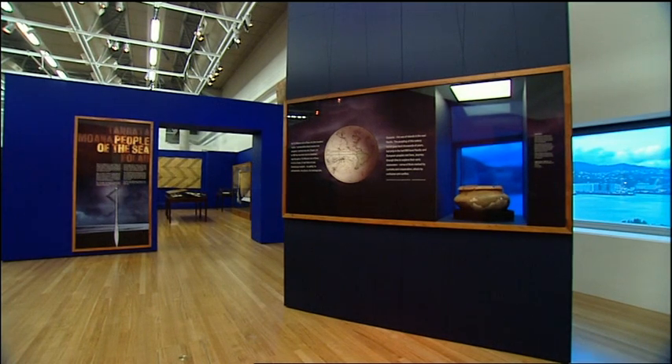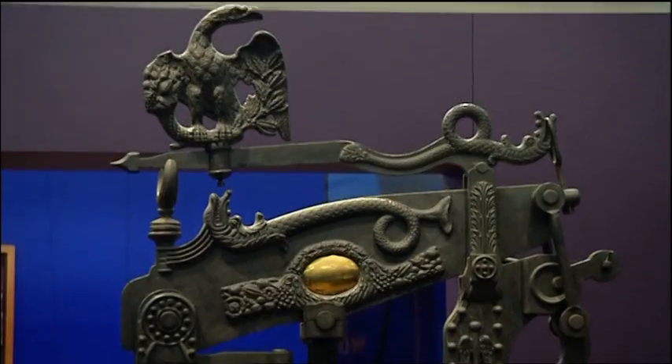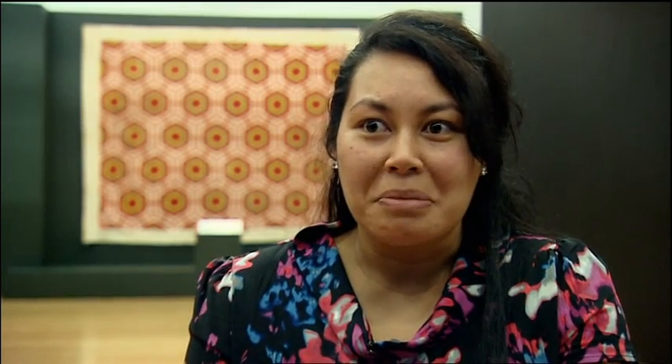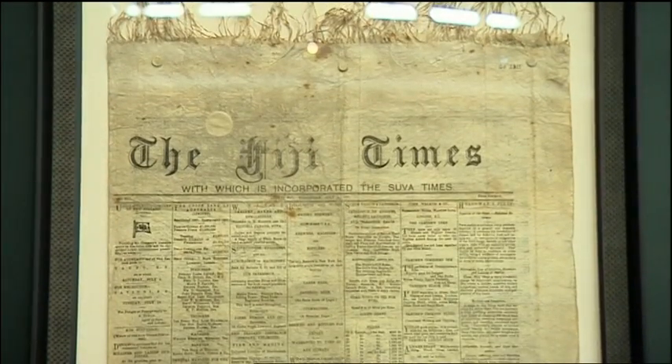Highlights include a reconstructed lapita pot and other weird and wonderful artefacts from the islands. To actually have a reconstructed pot, it's pretty amazing. What the public might find interesting is a newspaper printed on Tapa or Masi in Fiji